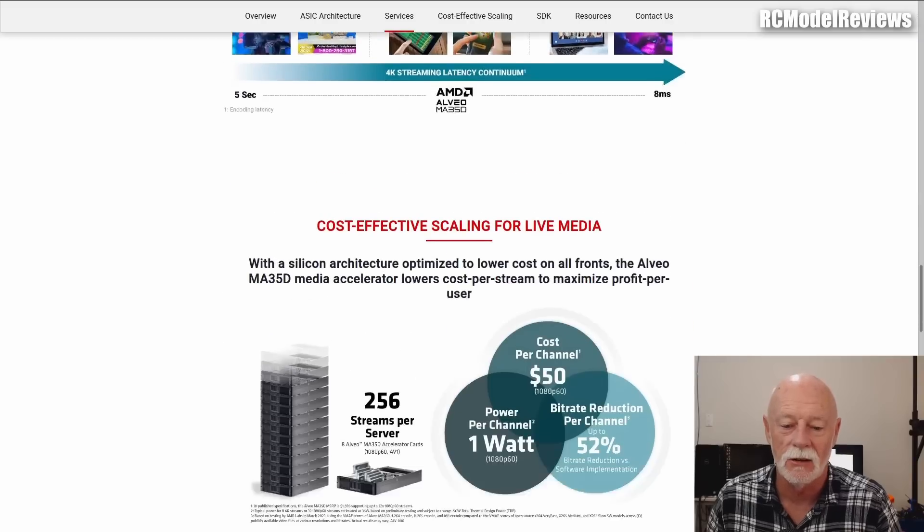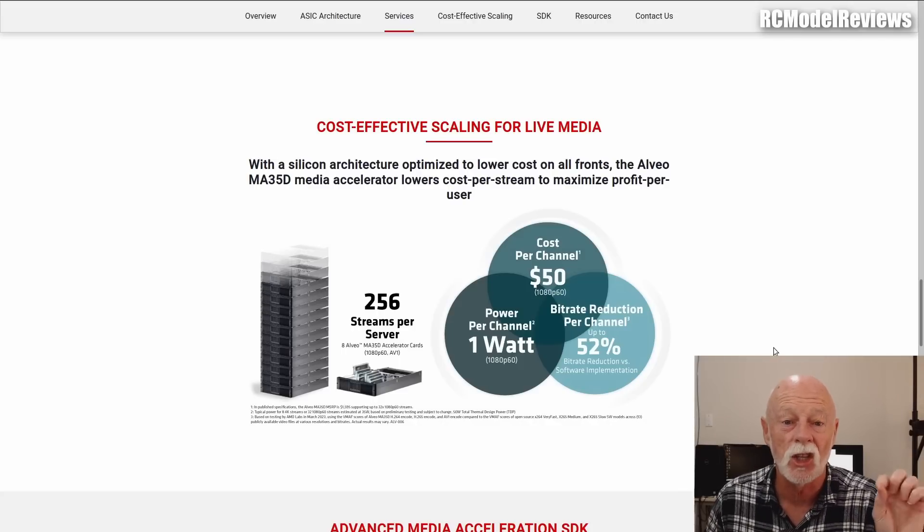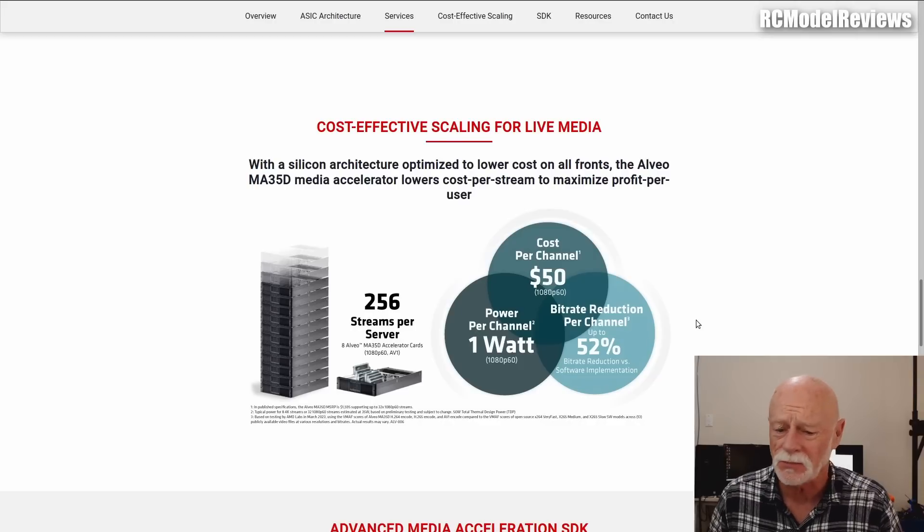One watt per channel — one watt. If you have any digital FPV system, put your hand on the video transmitter even in 25 milliwatt mode and it's damn hot. A lot of the power the video transmitter consumes isn't going into transmitting a signal — it's going into encoding the video. In the past it's been very power-intensive to encode video into a small, highly efficient stream. This uses just one watt — that's a tenth of an amp on a 3S pack going into encoding the video. That's fantastic.